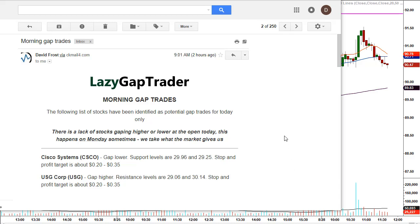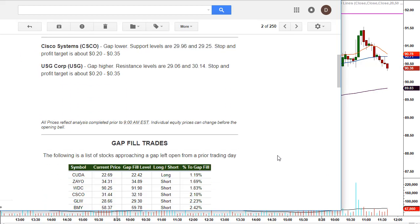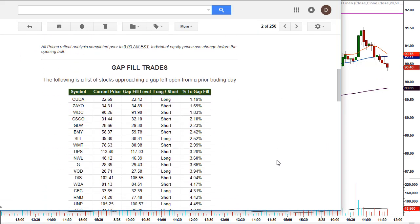Once we get past Labor Day, the volatility will pick up and we'll get plenty of gap trades available each day. The reason we look at both the morning gap trades and the gap fill trades is because we're typically able to find at least one or two opportunities each day. The morning gap trades didn't provide any opportunities today, so we go down to the gap fill trades.